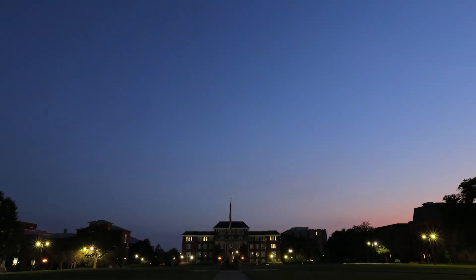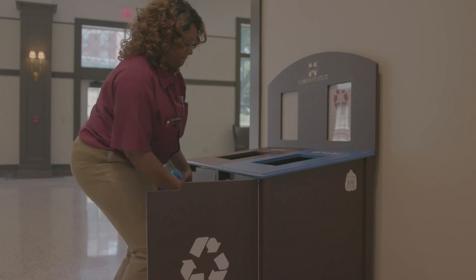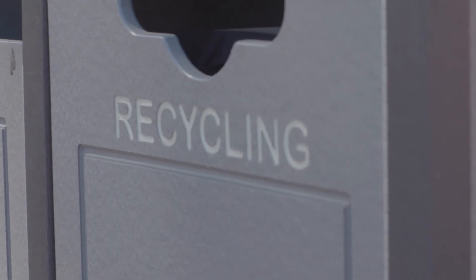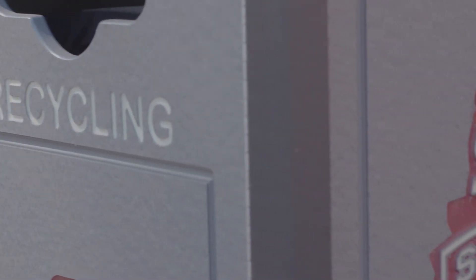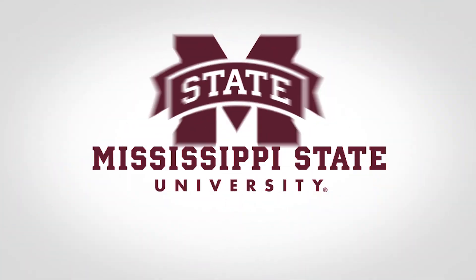And at the end of the day, as students, faculty, and staff head home, the Division of Campus Services and MSU Custodians are hard at work to prepare for the next day. Taking an active role in recycling and sustainability on campus, you can help MSU achieve its greener goals.